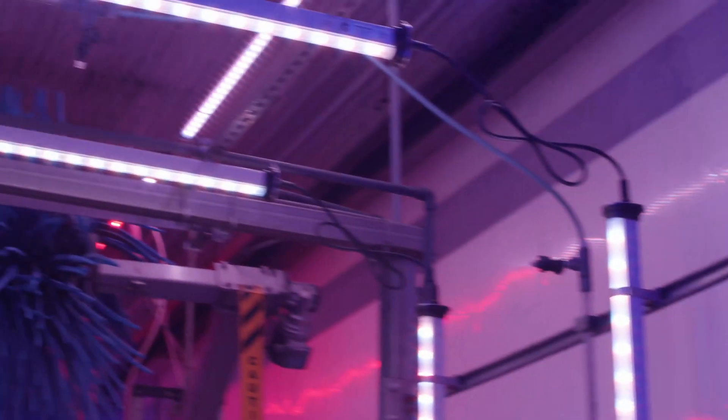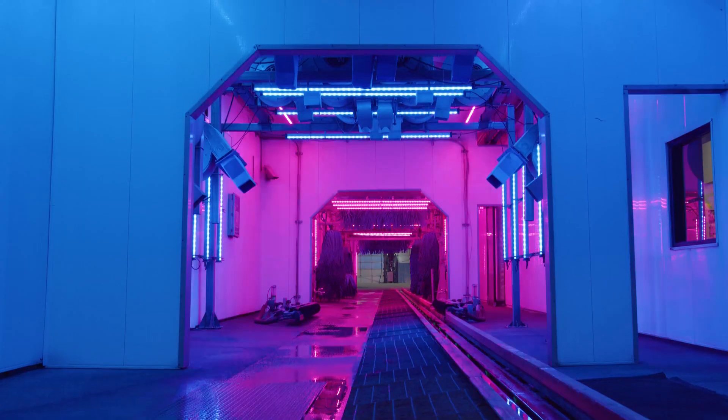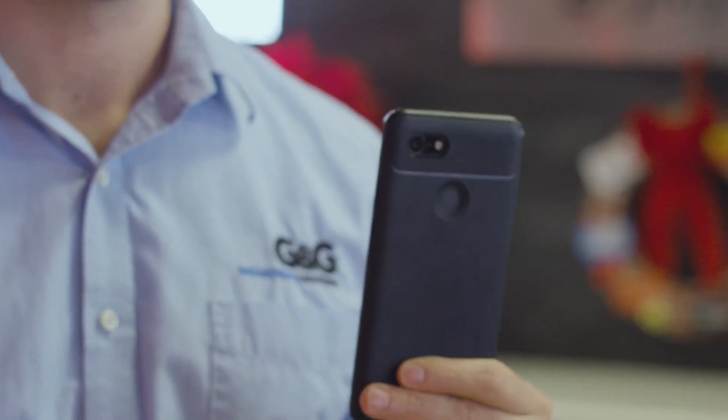What we're talking about here today is a one-stop shop for car wash tunnel lighting. This takes your arch lighting, your ambient lighting, and your mood lighting, and bakes them all into one cohesive tunnel lighting package — all controllable from your smartphone.